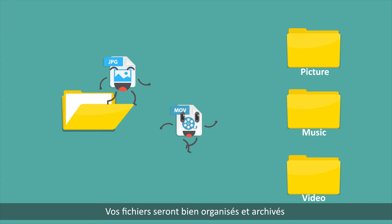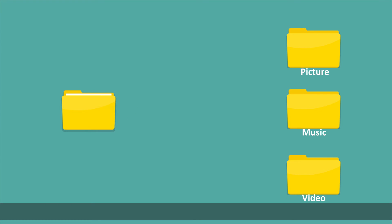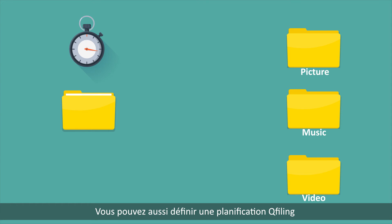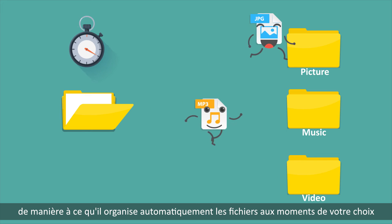Within a short time, your files are well organized and archived based on your settings. You can also set QFiling to a schedule for automatic file organization at selected time periods.